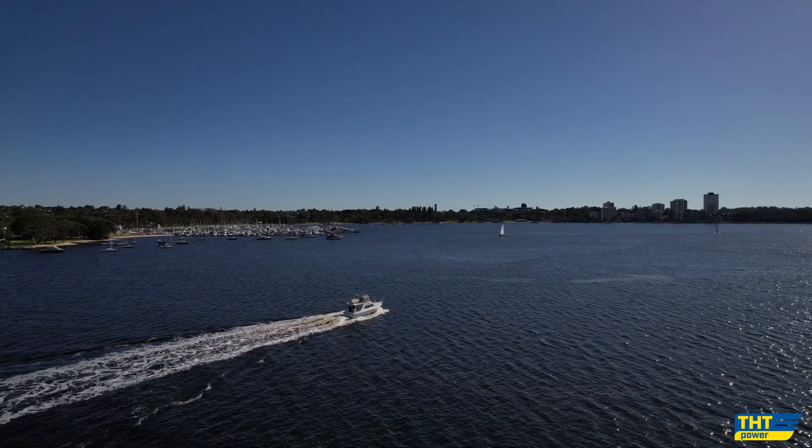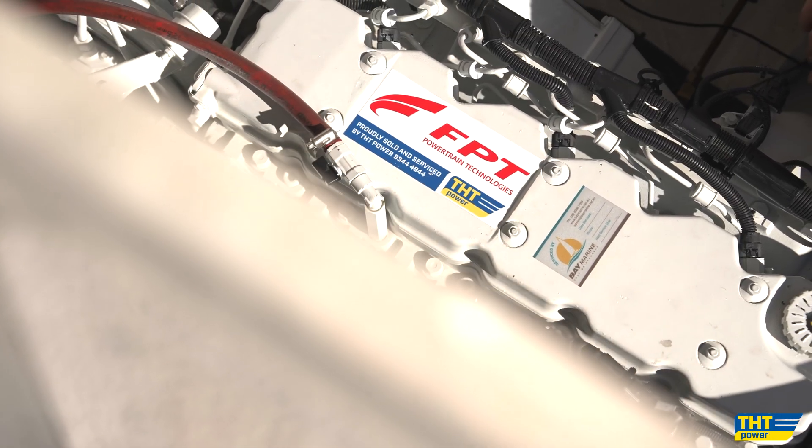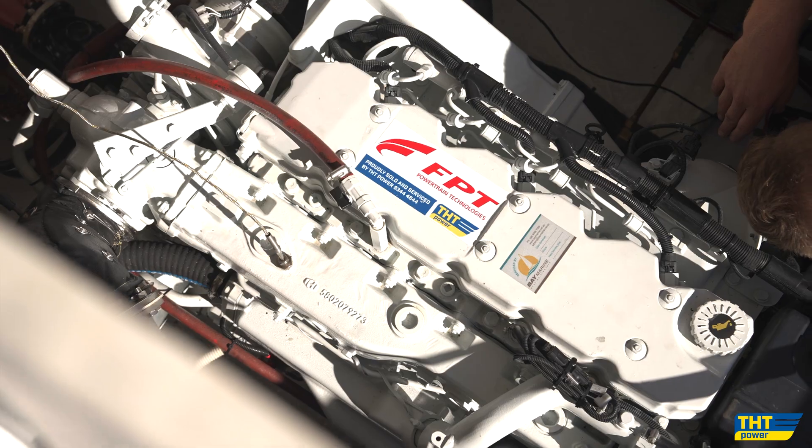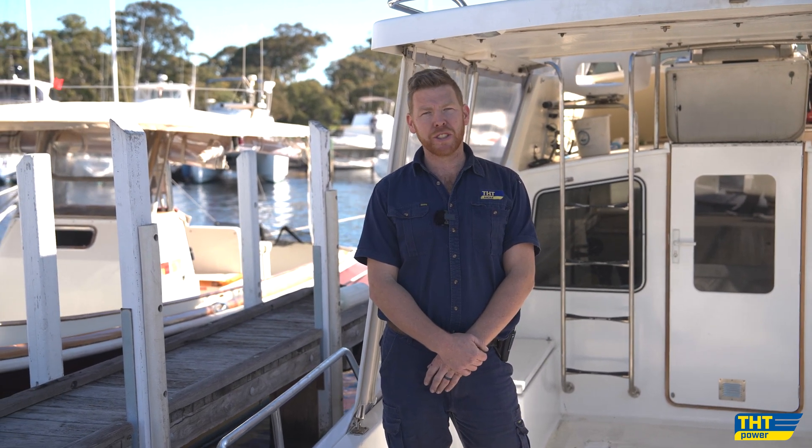Hi everyone, today we're down at Royal Perth Yacht Club here in Perth, Western Australia. I'm on board this amazing Fury 32 called Blue Yonder 2. This boat has just been repowered with a brand new FPT Neff 450 marine engine, D-rated down to 350 horsepower at 3000 RPM. Today we're going to take this boat out for a sea trial and we can't wait to show you how she goes.